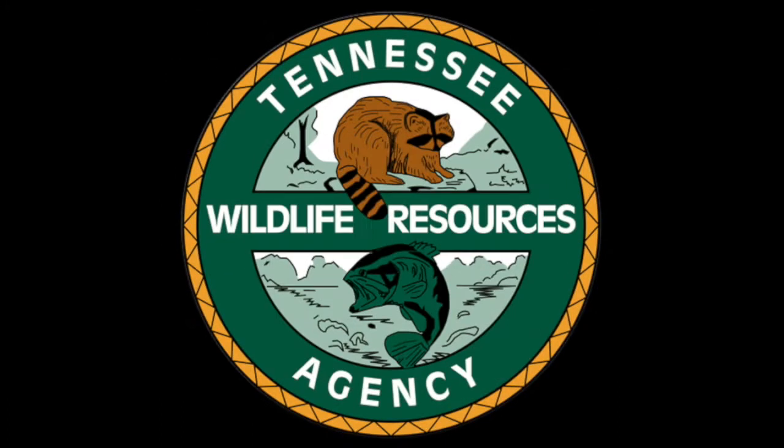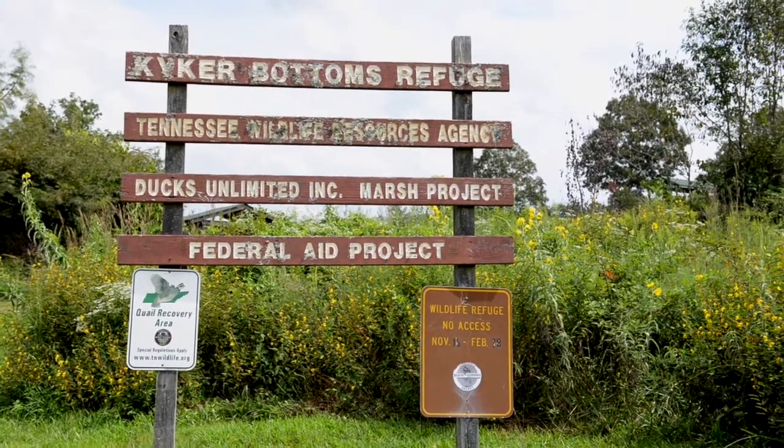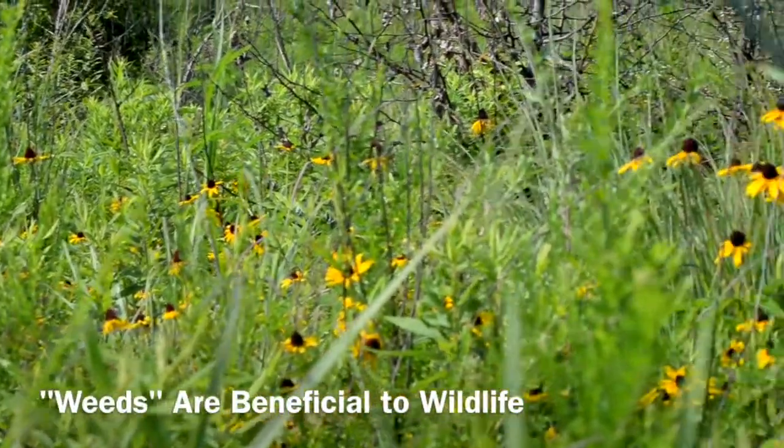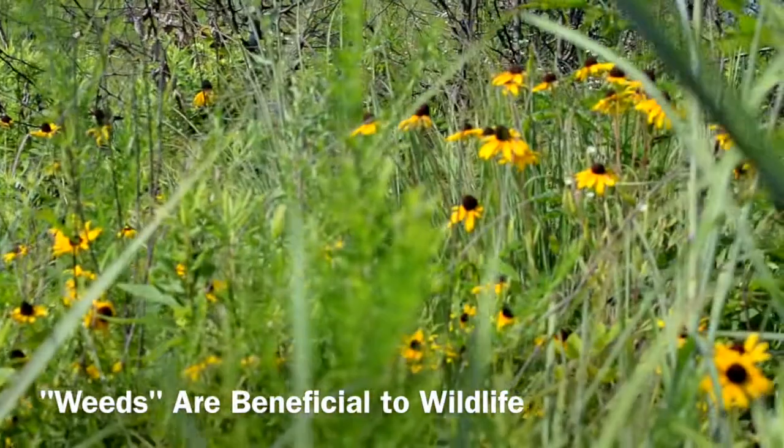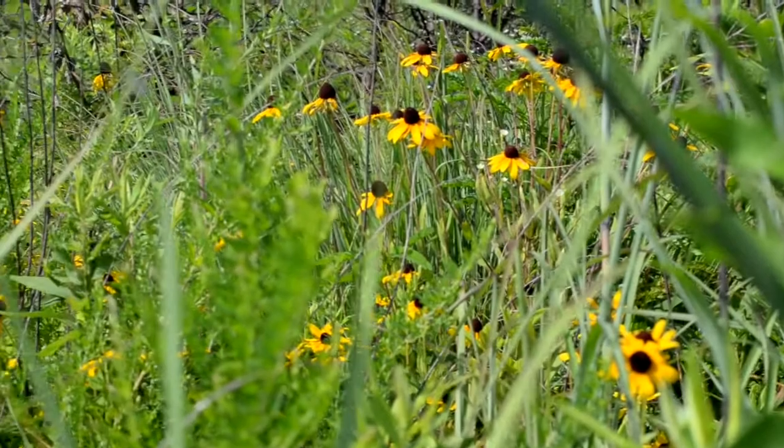We're at Kikker Bottoms Waterfowl Refuge in the wildlife management area, and we're talking a lot about quail today. A lot of people say that early successional plant communities look all weedy and grown up, but if you give them a chance, they're spectacular.